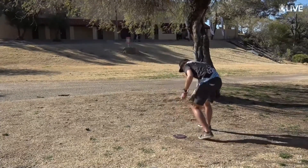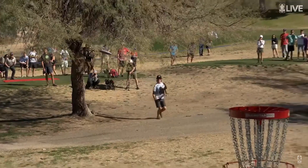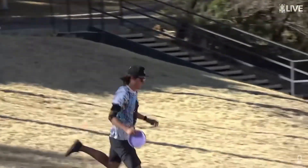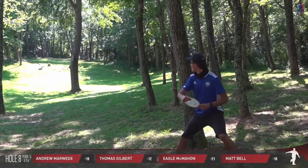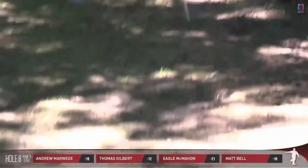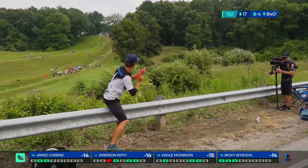The all-star title is on the line with this single shot by Eagle McMahon. He must throw this in in order to force a sudden death playoff. Oh my goodness - and he does! Eagle McMahon! Unbelievable! Is he going roller on this? This is so sick. He's got an Essence. He hits the tree - just keep going. Are you kidding me? Up the hill. Yeah, look how far that is.